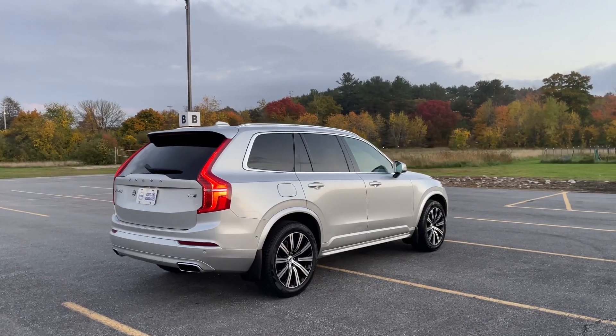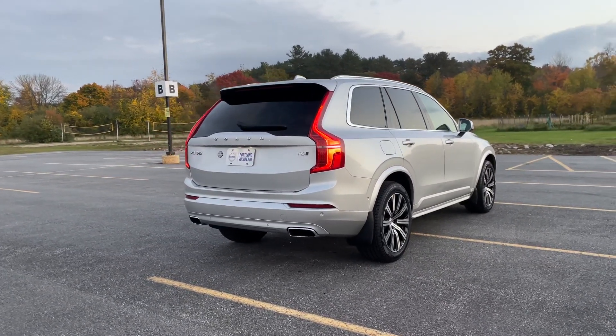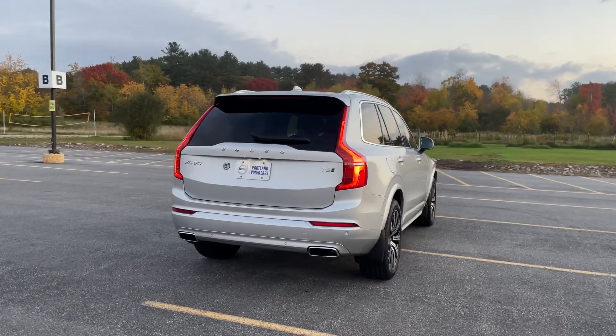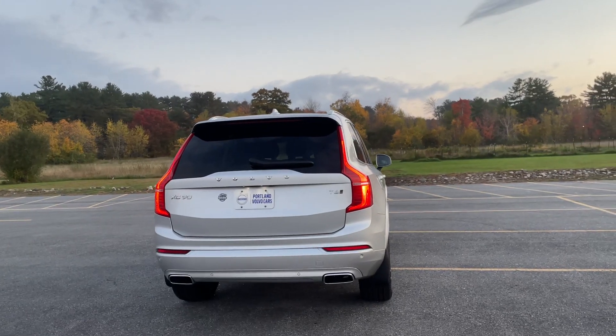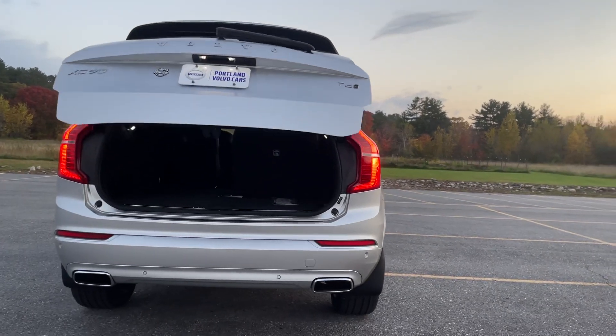Packed with safety features, this has a five-star safety rating. Cool dual integrated tailpipes. Features like cross-traffic alert with auto brake help if you're backing out of a tricky driveway or parking lot — the car will actually apply the brakes to prevent you backing into something.